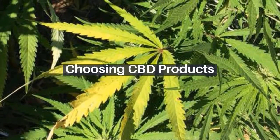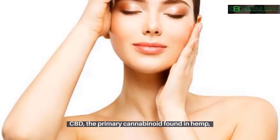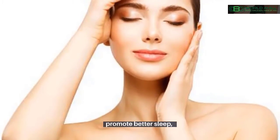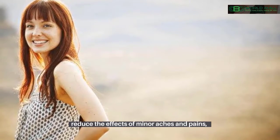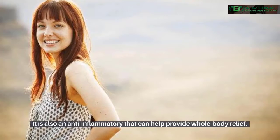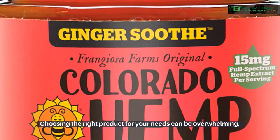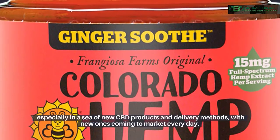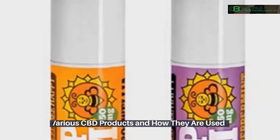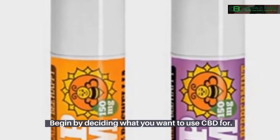Choosing CBD products. CBD products are becoming more popular each day. CBD, the primary cannabinoid found in hemp, can be used to reduce stress, promote better sleep, reduce the effects of minor aches and pains, and serve as a mood enhancer. It is also an anti-inflammatory that can help provide whole body relief. Choosing the right product for your needs can be overwhelming, especially with new CBD products and delivery methods coming to market every day.